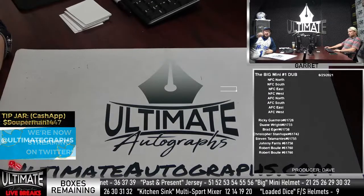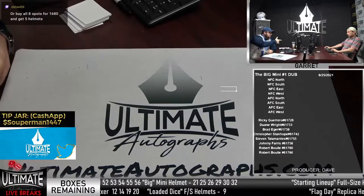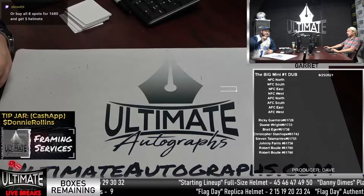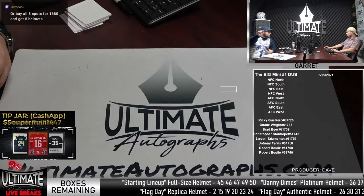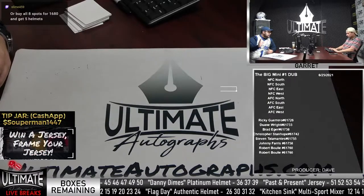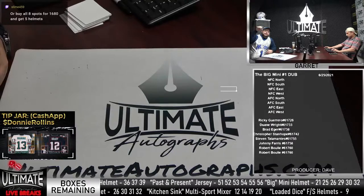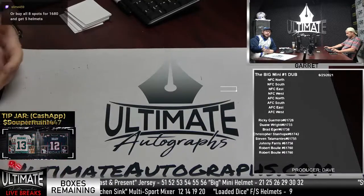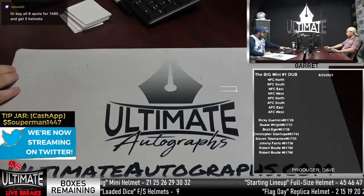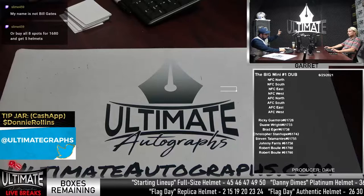We have our Fly Day Replicas and Fly Day Authentics. We're about 11 days off from the Fourth of July, or buy all eight spots and get all five helmets. If you are financially stable enough to do $1,680 for a personal five-helmet break, be our guest. We're trying to get through the Fly Day replicas and authentics before 4th of July. We will also be doing a Dutch Auction item. Let's play the Dutch Auction video so you understand how it works.